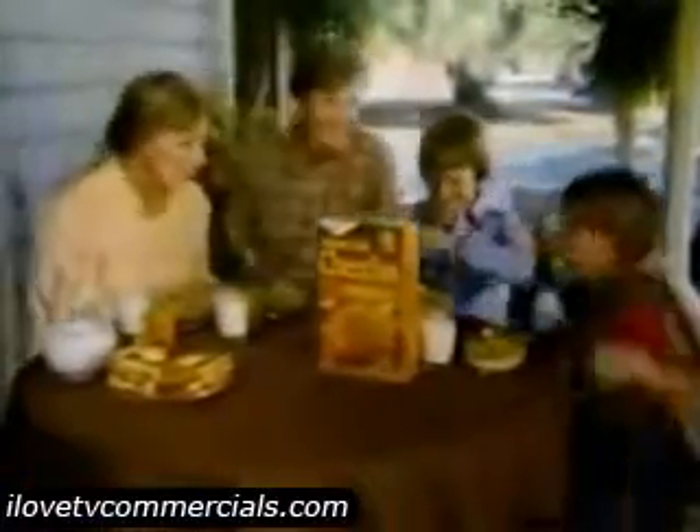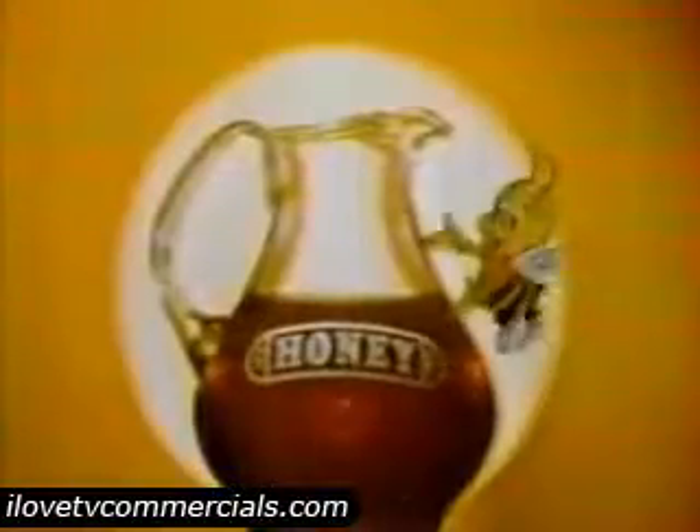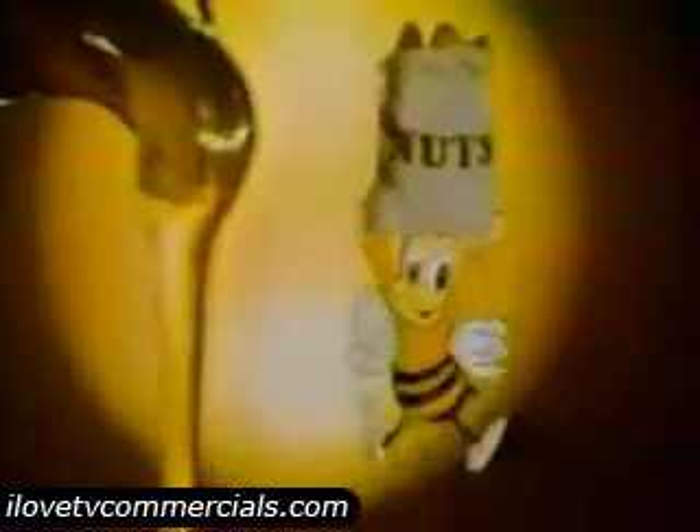There's another kind of Cheerios waiting in your breakfast bowl. It's a honey oven-o, it's Honey Nut Cheerios. It's the sunny taste of honey, like a wholesome and kind of nutty.